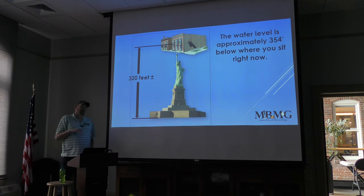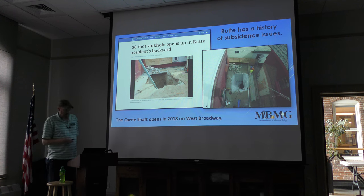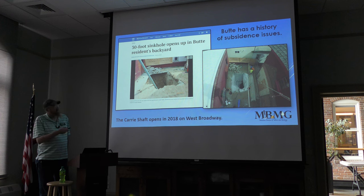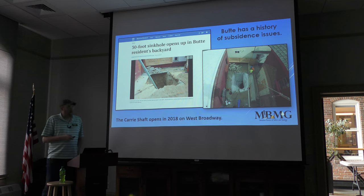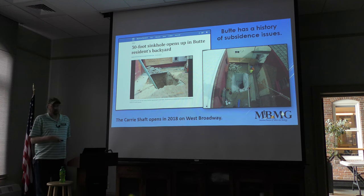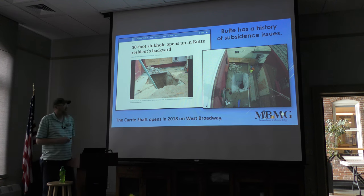Butte also has a history of subsidences on the hill. A couple years ago a 30-foot sinkhole opened up on West Broadway, about 70 feet deep — but the top of the stope was about 70 feet down, so it likely went much further. They ended up capping and reclaiming the area. The sinkhole was starting to peel the bedroom off a nearby house. Reportedly a bobcat was sitting right above that stope; after they pulled it out, the next morning the stope opened up. That was back in 2018.